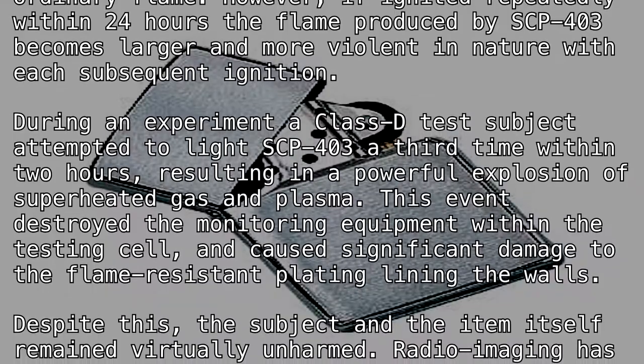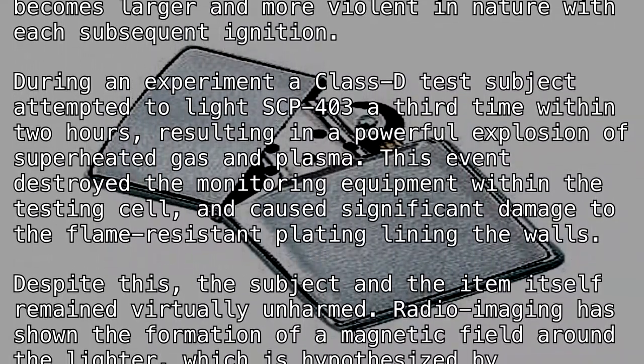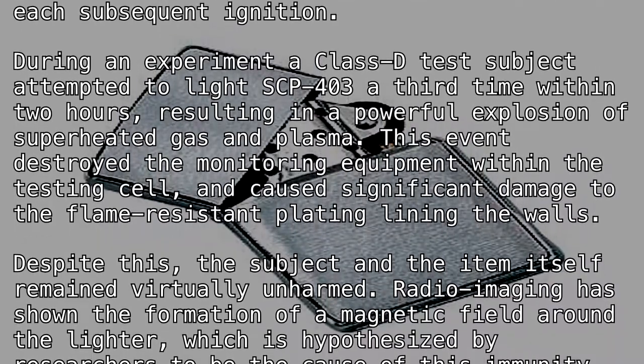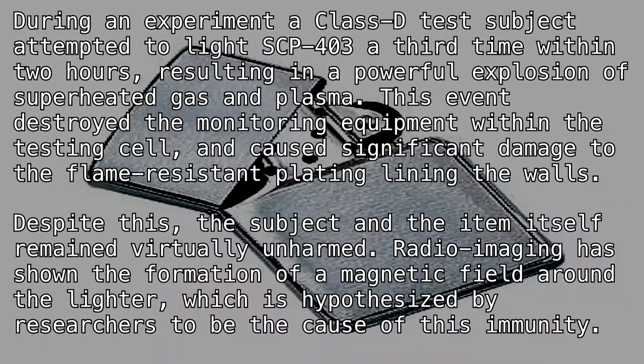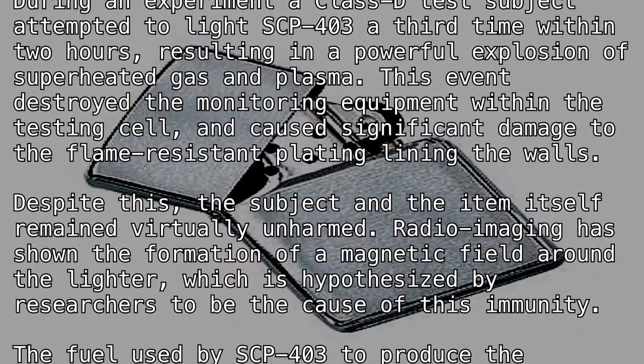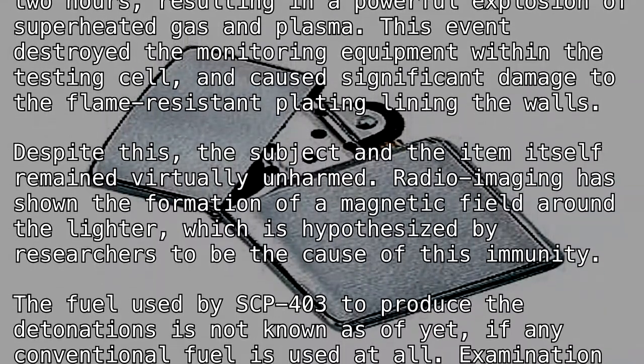This event caused significant damage to the flame-resistant plating lining the walls. Despite this, the subject and the item itself remained virtually unharmed. Radio imaging has shown the formation of a magnetic field around the lighter, which is hypothesized by researchers to be the cause of this immunity.